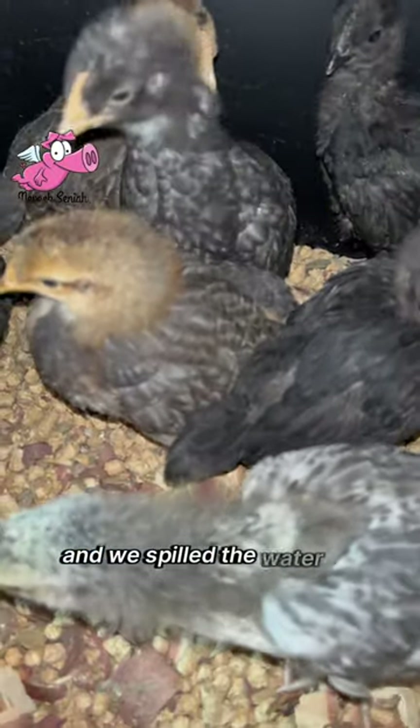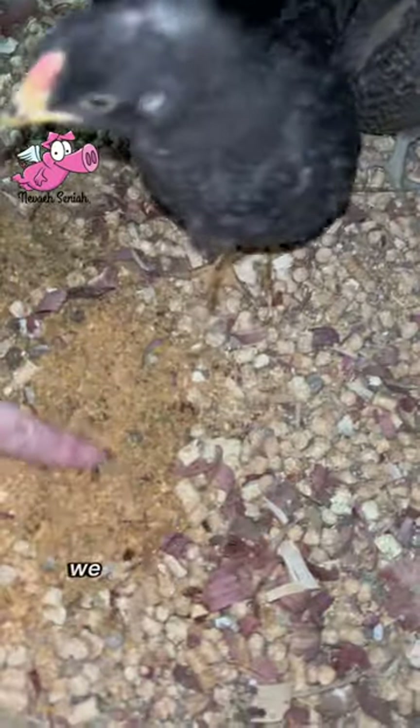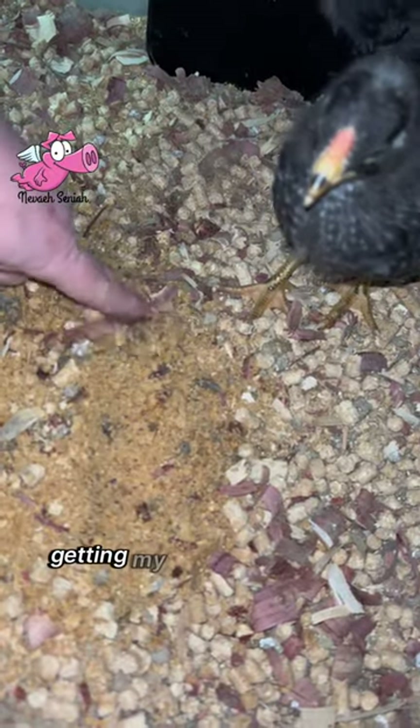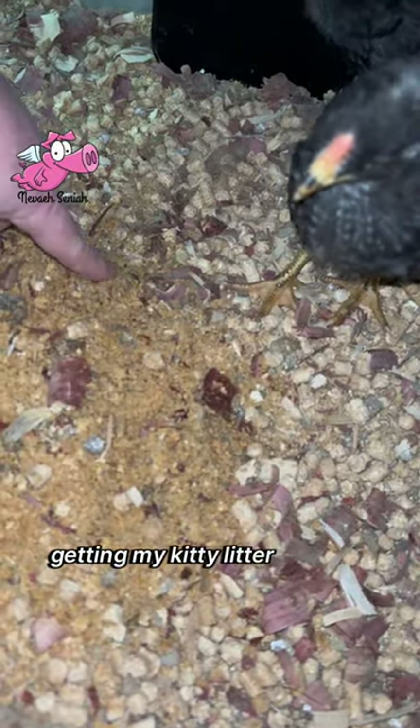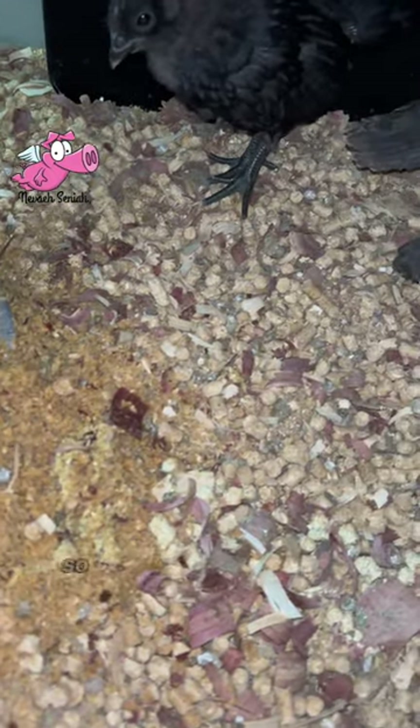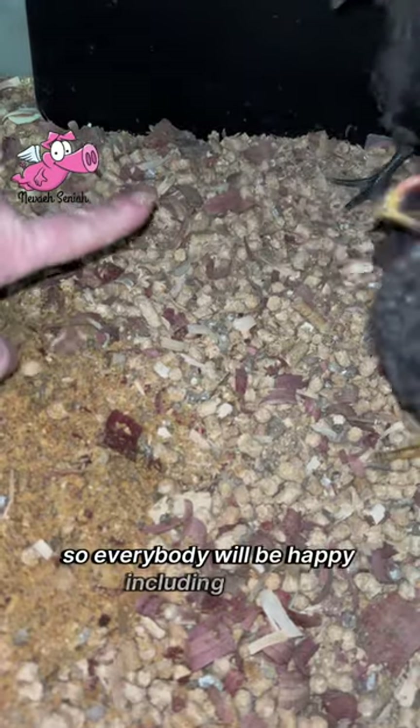We spilled the water, so I'm getting my kitty litter scooper and we'll scoop all this wet stuff out and replace it with some dry, so everybody will be happy.